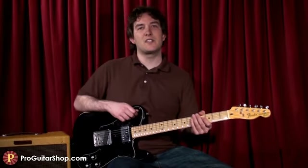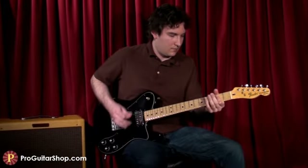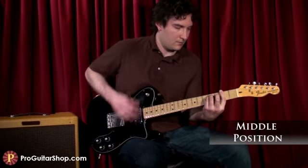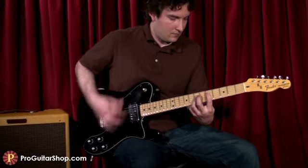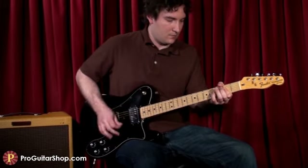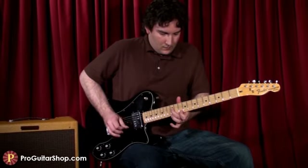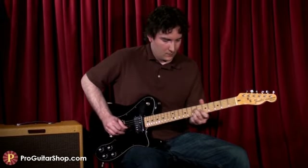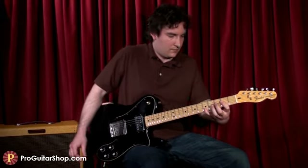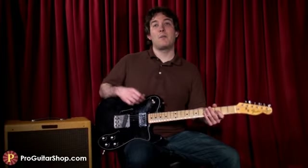Even with the humbucker, the middle position still gives you that Tele snap, partly because of the ash body. And this custom-wound humbucker in the neck really has a vintage tone without getting soft on the low end.